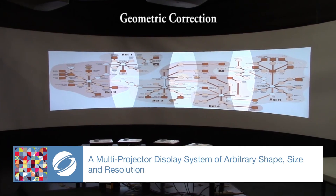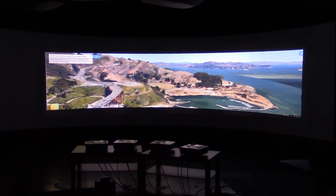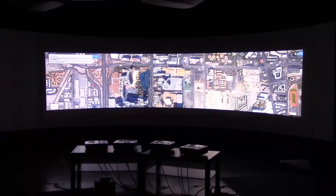This multi-projector display system can easily reconfigure content of arbitrary shape, size and resolution by changing the number and configuration of projectors.